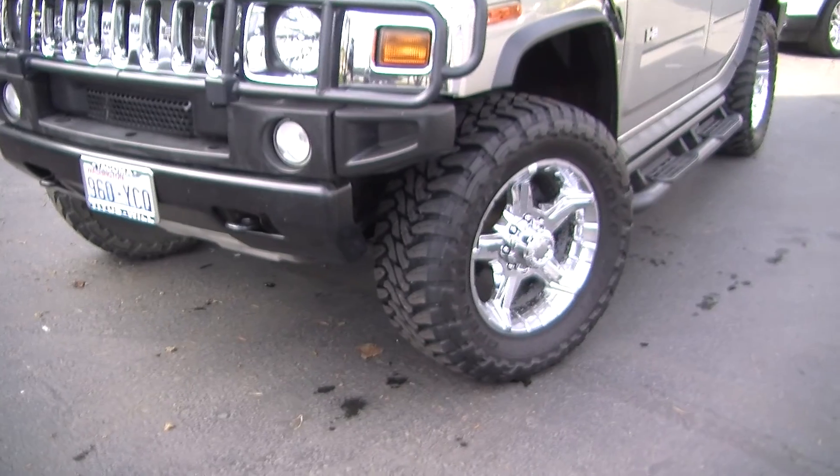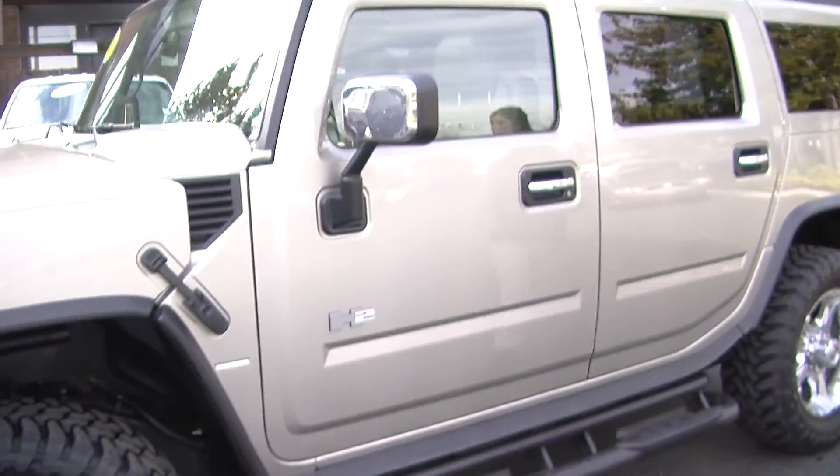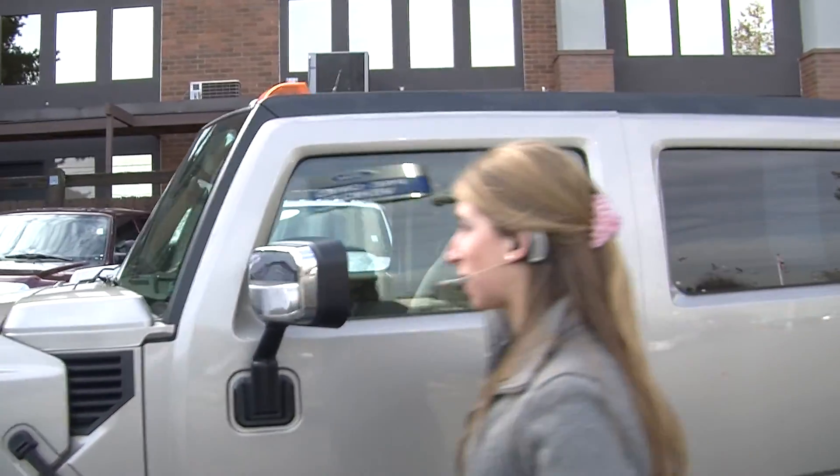It has aftermarket 20-inch alloy wheels with mud terrain tires, running boards on both sides, and a sunroof so you can enjoy those beautiful sunny days like today.